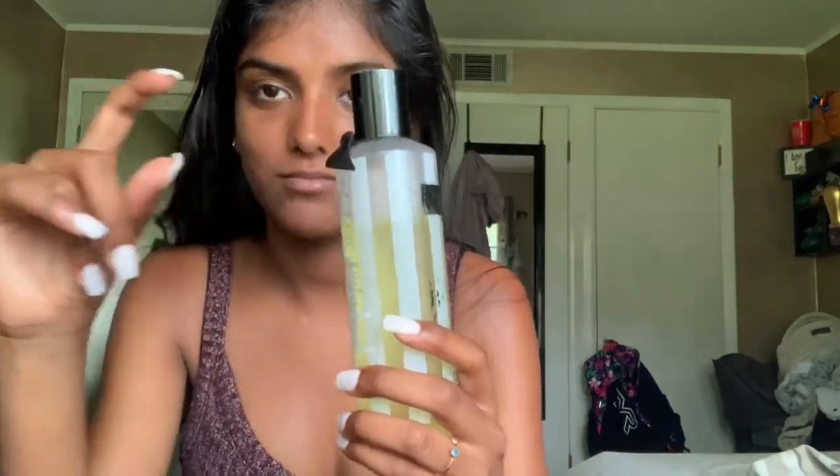It doesn't transfer, it's not sticky, the smell is not overpowering, and there's no glitter — just straight shine. It has two caps so that's good if you're worried about spilling in your bag. The Victoria's Secret Weightless Body Oil is definitely a recommend from me. I've only used it once or twice and you can already tell how much I've gone through.